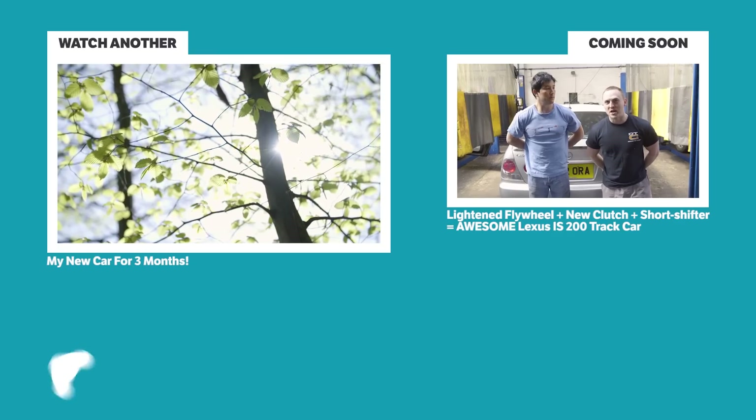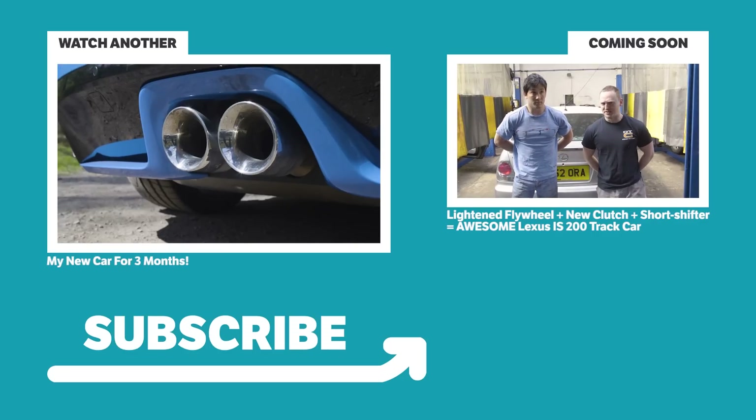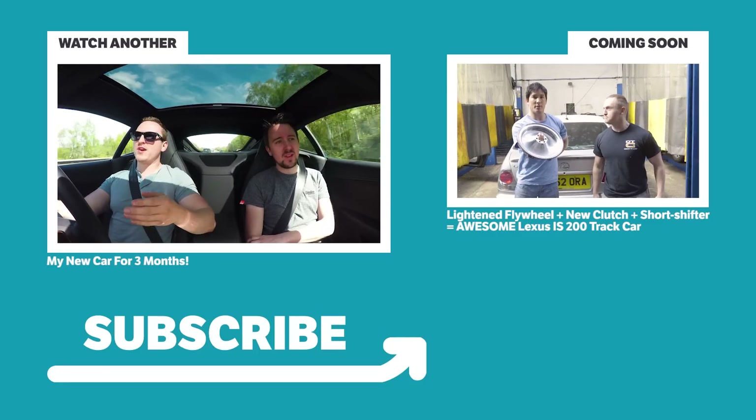Welcome back to the ultimate Lexus IS200 track project, proudly sponsored by eBay. In today's episode, we're going to be changing the clutch, installing a short shifter, and a beautiful lightweight flywheel.